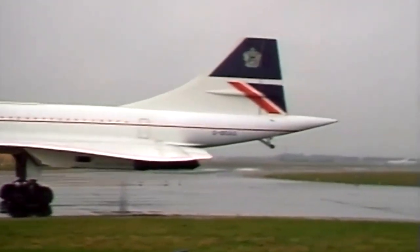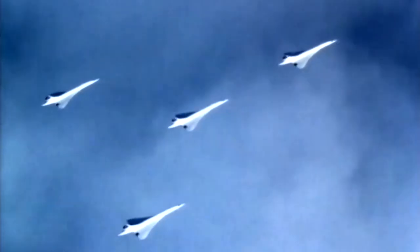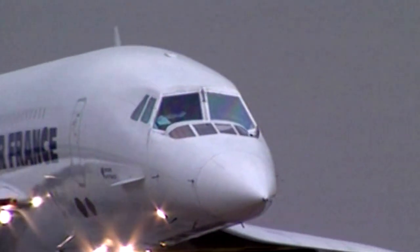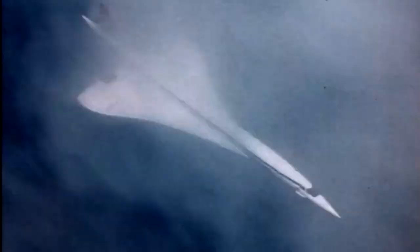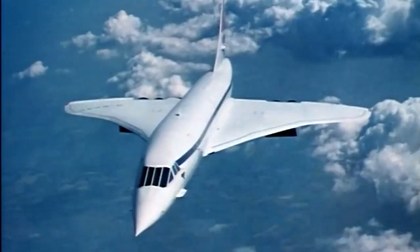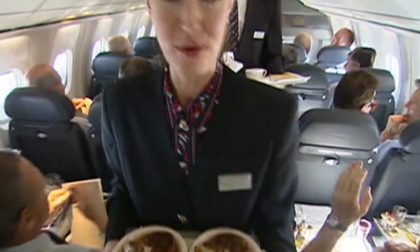Longden also had a front row seat to a different kind of history: the Concorde. Starting in 1976, British Airways, along with Air France, flew the supersonic passenger plane that could travel up to twice the speed of sound. Cruising at 60,000 feet, it could cross the pond to New York in a little over three hours with up to 100 passengers.